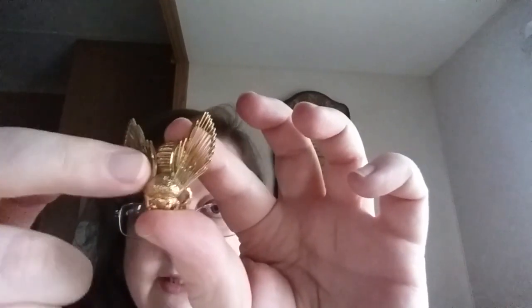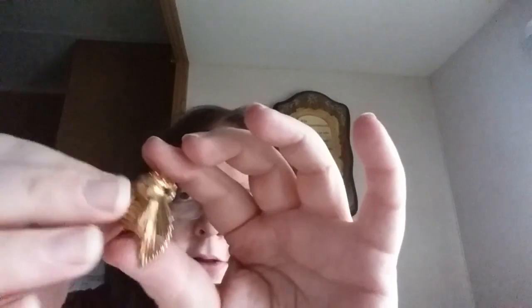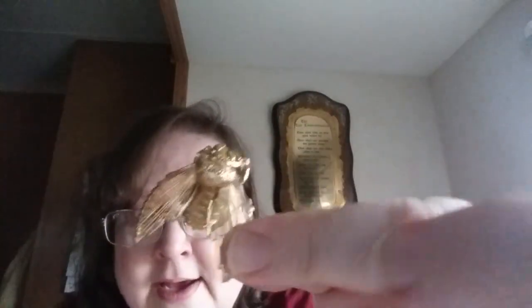As I was getting ready to leave I noticed this piece. The guy in the store thought it was a fly, but I'm not correcting him — it's a bee. You can tell by the wings. I thought it looked like it might be Monet. I didn't have my loupe with me, but I got it home and confirmed it: it's a Monet bumblebee brooch. You can see the stripes on it. That's for sale also.